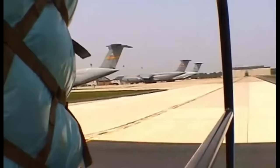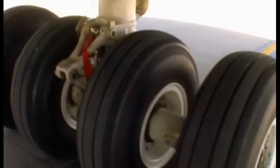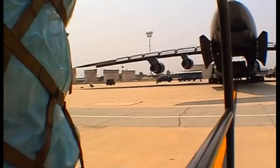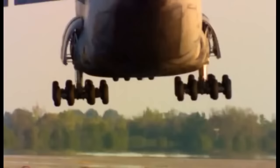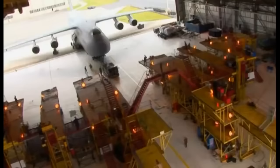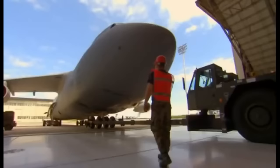Ready for the ride of your life? Meet a plane that redefines the word jumbo. It's one of the world's largest aircraft, the Galaxy C-5. Stretching nearly a football field long and higher than six stories, this monster's bigger than a warehouse. But it can fly.